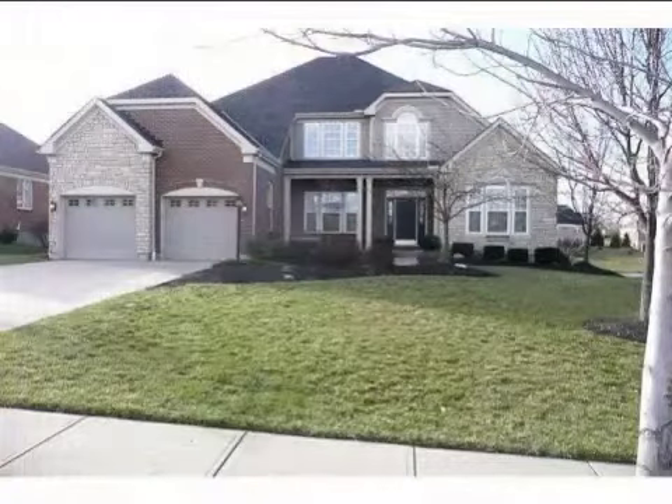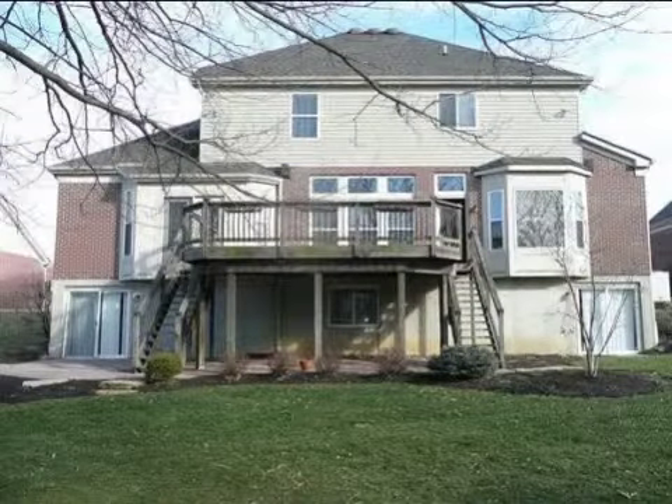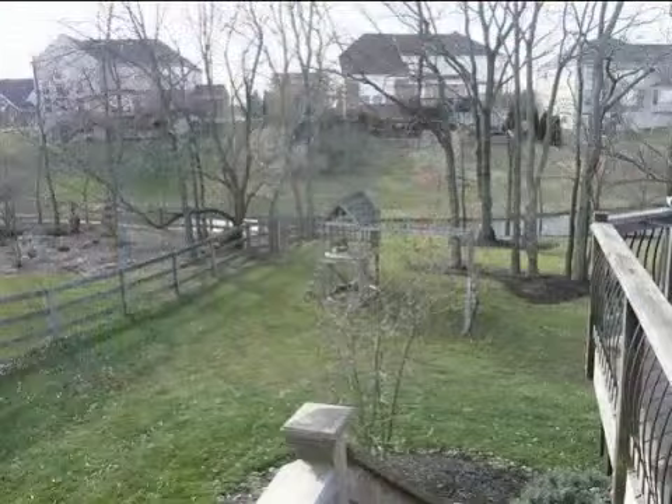This property is a five-bedroom, four full baths, and one-half bath home. This property is listed for $389,900.